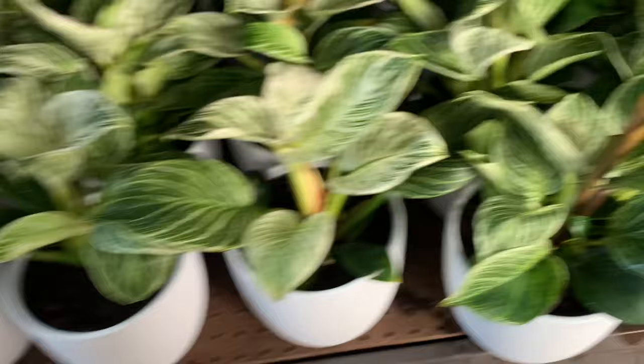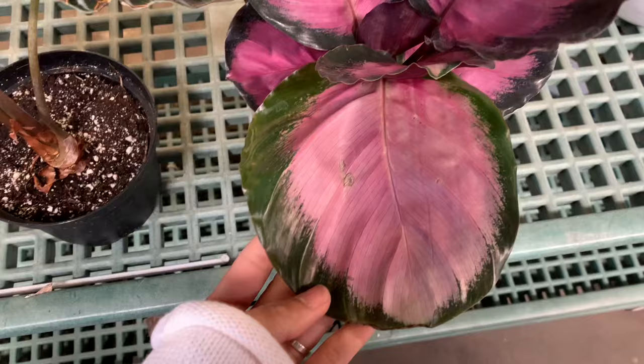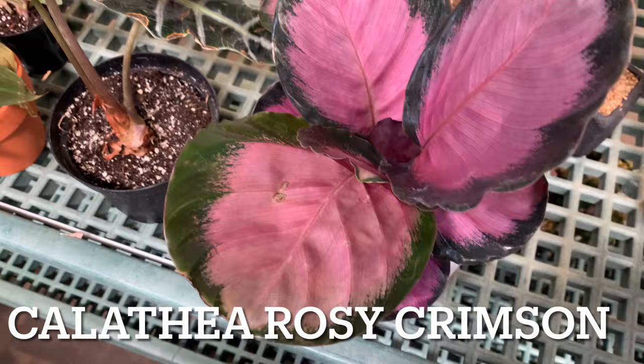This is 50 percent off Calathea. Wow, this kind of Calathea I don't have. So it's 17 dollars, 50 percent off.